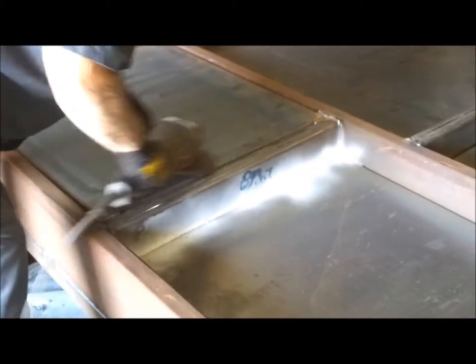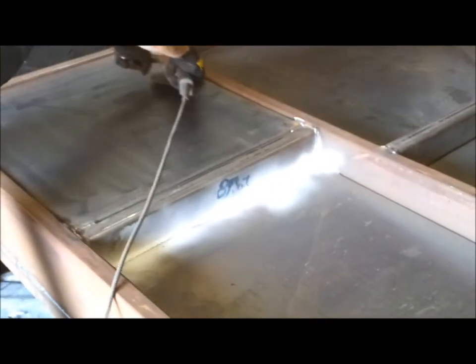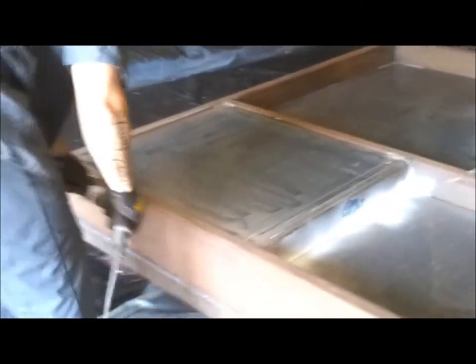Before spraying, the surface has to be prepped. Preparation includes completely scuffing, then cleaning the surface of any dust, debris, or residue. After cleaning, the tank is ready to be sprayed with a primer coat to ensure complete adherence to the substrate.